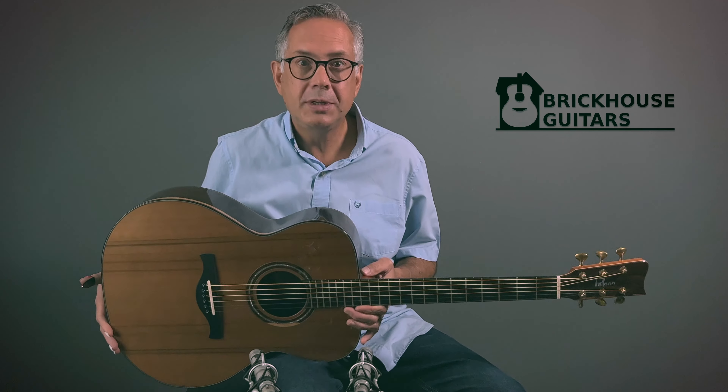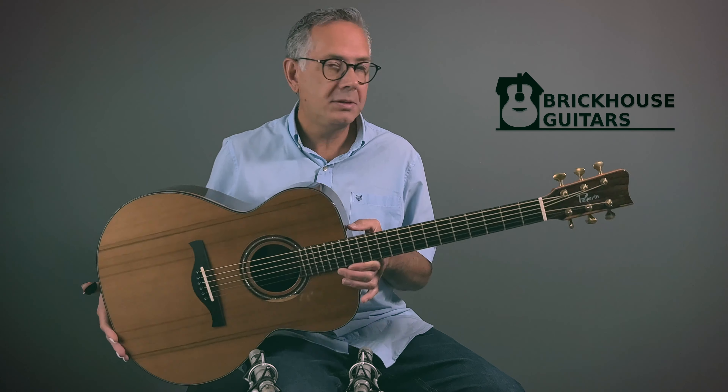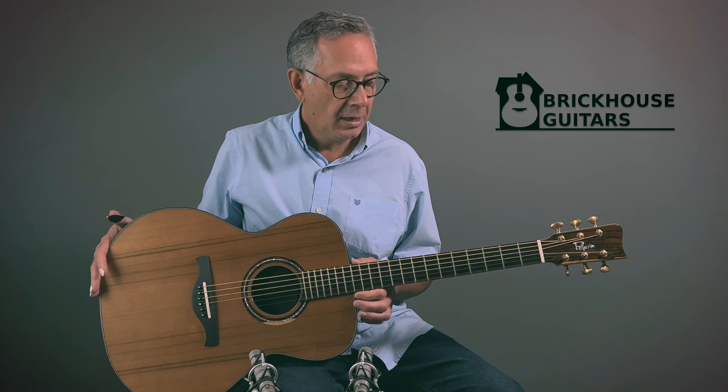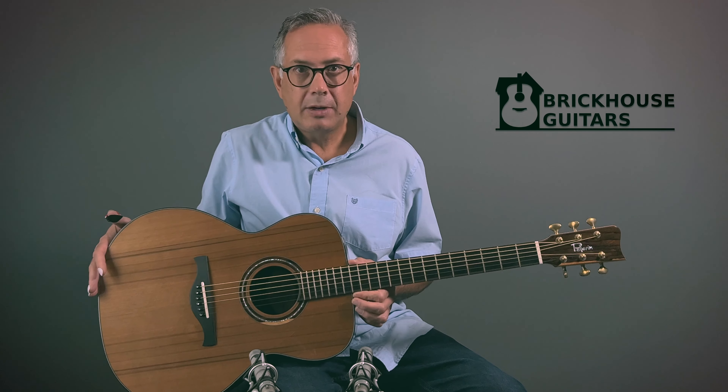Hello everyone, Roger coming to you from Brickhouse Guitars in Kitchener, Ontario. This is definitely a pleasure for me to be showing you today and talking a bit about this beautiful Michel Pellerin guitar that we just got in to sell on consignment for a customer.